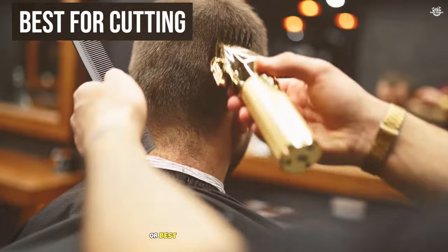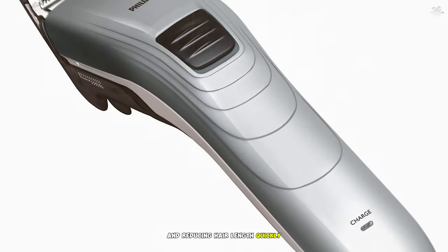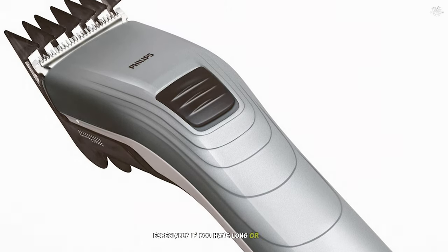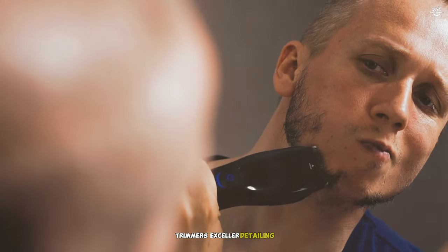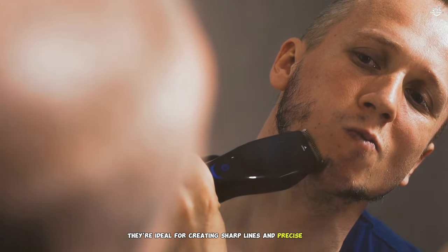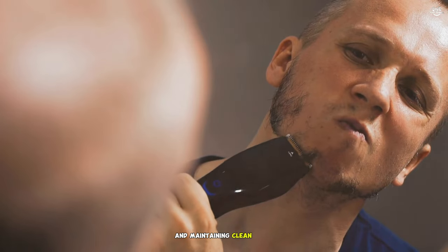Best for cutting: Clippers are best for cutting large sections of hair and reducing hair length quickly. They're essential for the initial stages of a haircut, especially if you have long or thick hair. Trimmers excel at detailing, edging, and trimming facial hair. They're ideal for creating sharp lines and precise cuts, making them perfect for finishing touches and maintaining clean edges.